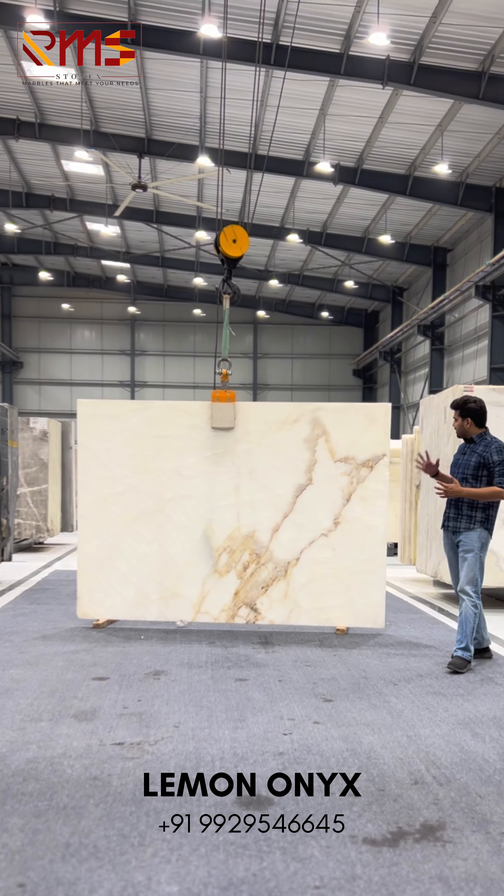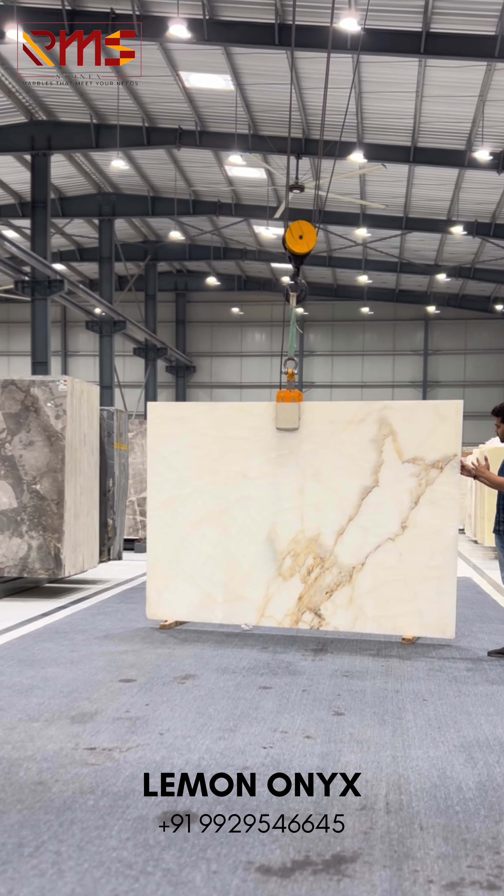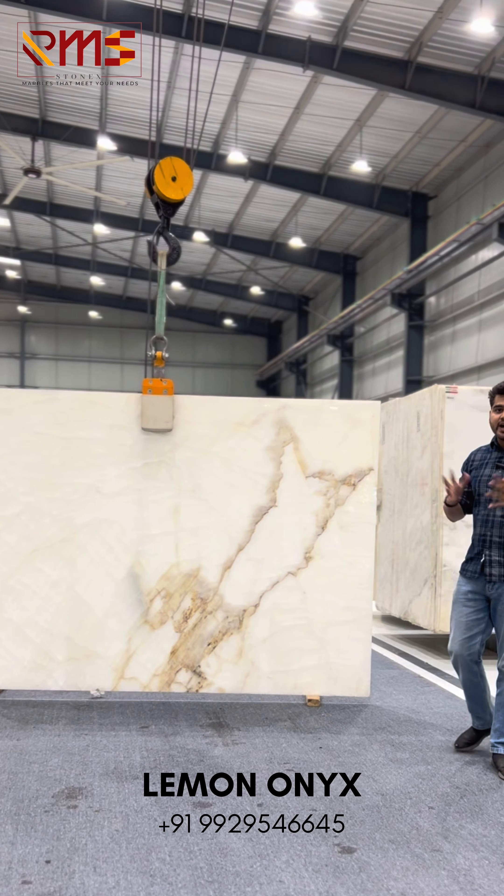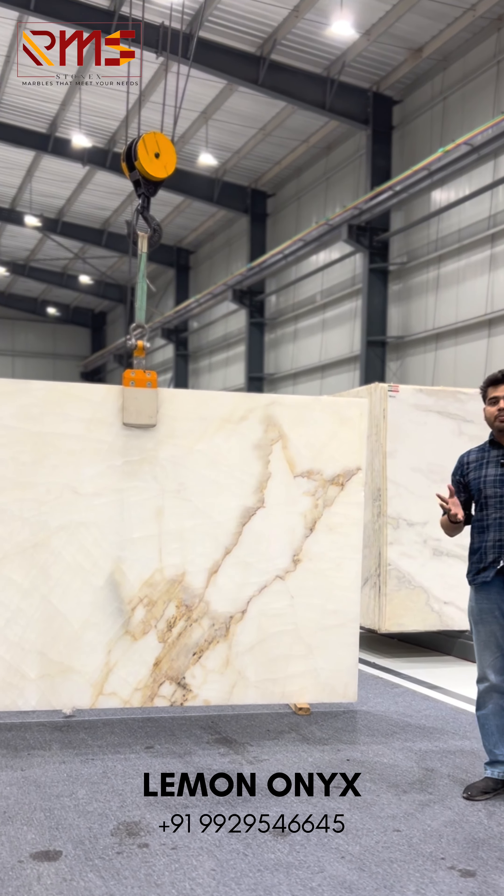Lemon onyx is a very good exotic onyx which is natural. You can see a little golden onyx with white. This is majorly used for flooring purposes, highlight purposes, and in bathrooms and powder rooms.